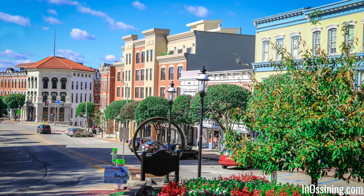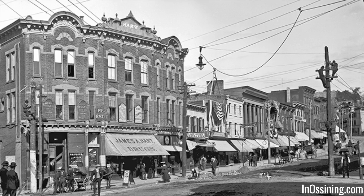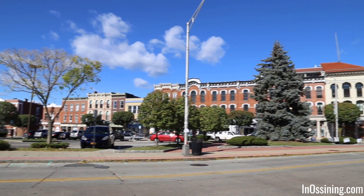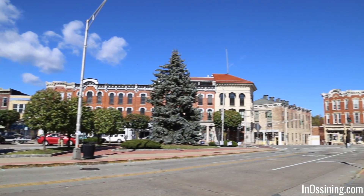The Ossining Main Street looks like a movie set. It is the standard bearer for where Ossining was, where Ossining is, and where it's going.